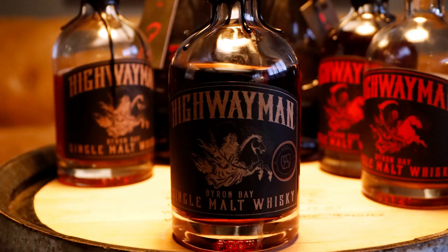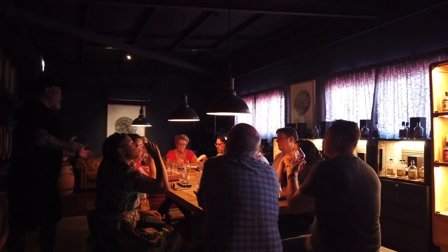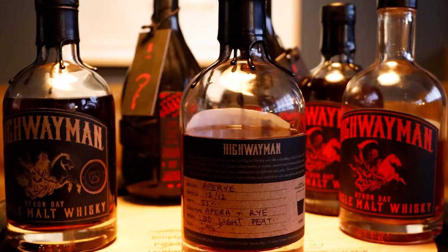The first whisky we got to try was the 2.7, which was an exclusive bottling for the Australian Whisky Appreciation Society. It was a single cask, super heavy char with dry red wine. The second whisky we got to try was actually a micro batch — a limited run that had been aged in rye and a pair of casks, and there were only 12 bottles made of this, and we were getting to try one of them.